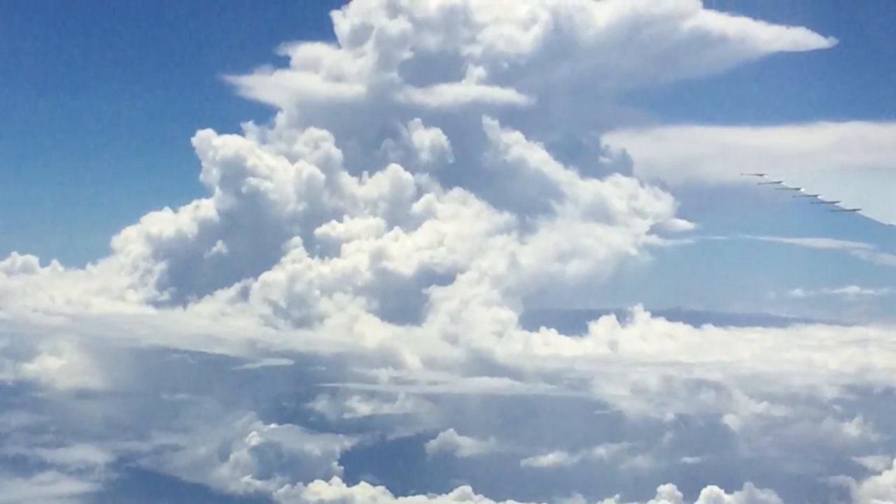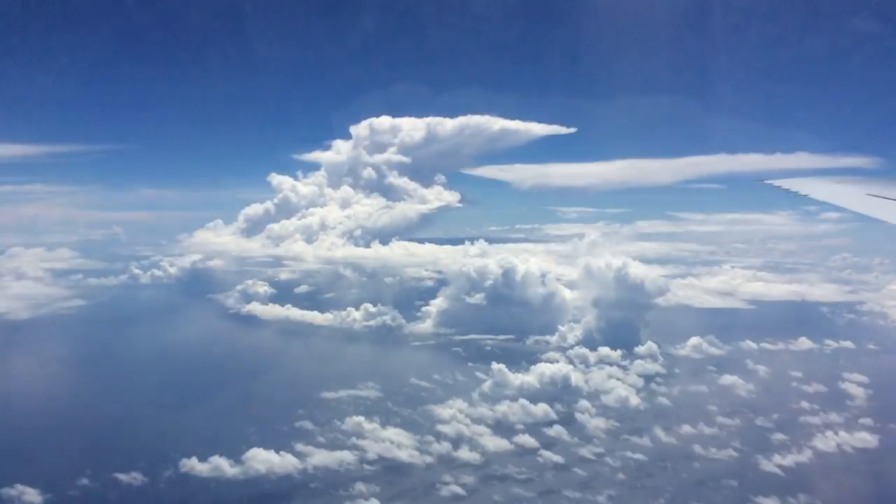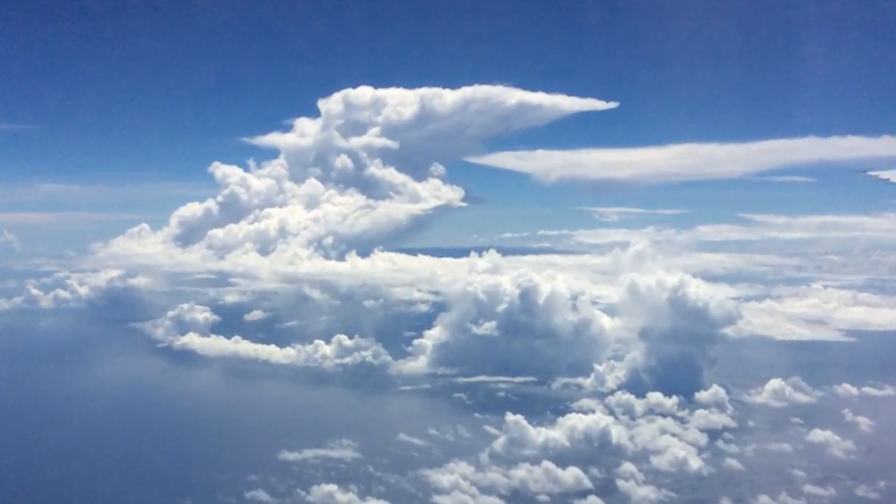The Intertropical Convergence Zone is a really special place on the planet. You get a lot of heat — it's warm at the equator and there's a lot of moisture down low. This causes air to rise, and that rising air sucks in air from the northern hemisphere and the southern hemisphere. As you rise, it's just like a fountain — you get air spreading at high altitudes. So it's a really cool part of the atmosphere.